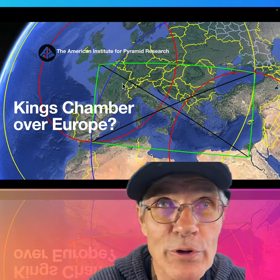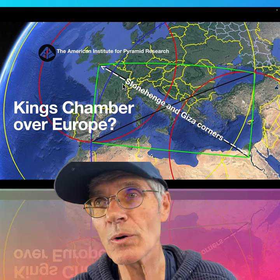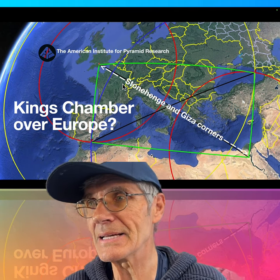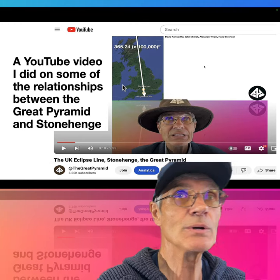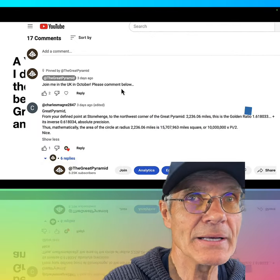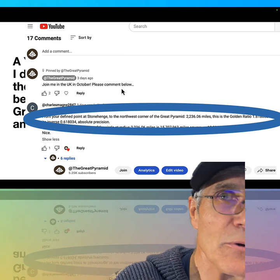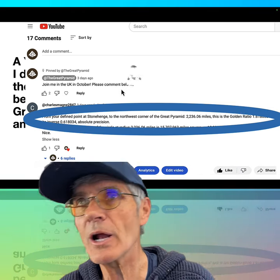The King's Chamber over Europe — could it be? We've got Stonehenge in the northwest and Giza, the Great Pyramid, in the southeast. If those are the corners, a YouTube video I did on some of the relationships between those two generated this comment: 2236.6 miles between Stonehenge and the Great Pyramid.